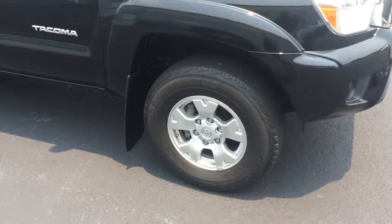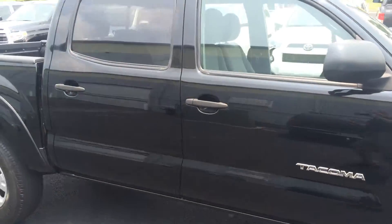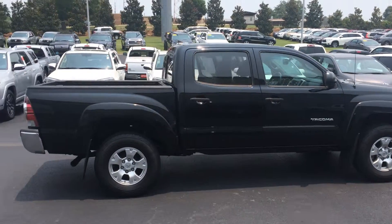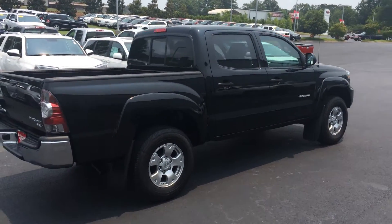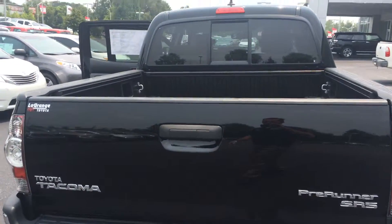It does have alloy wheels, tons of tread depth left on the tires, mud guards, heated power side view mirrors. Kind of give you the side profile. If you weren't aware, Toyota Tacoma is the highest resale value vehicle on the road — it is absolutely number one in that regard.